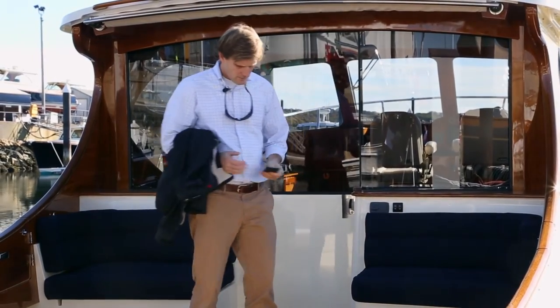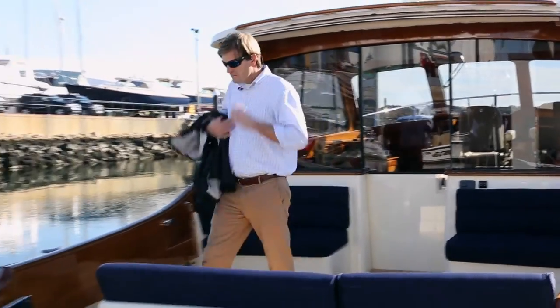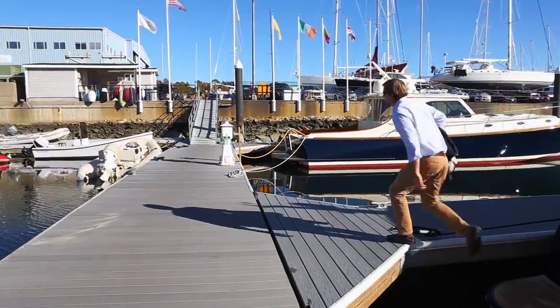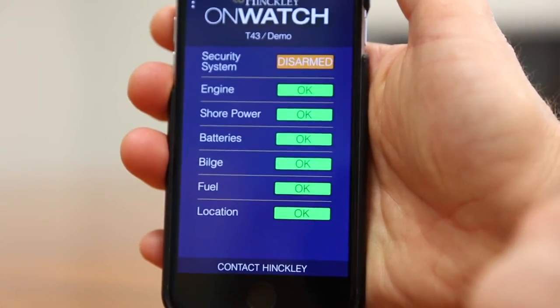This system is not only for the rare instance when an issue arises, but for ongoing peace of mind that everything is in working order. The app's interface is easy to use — a quick glance at your home screen shows the status of the major systems on your boat.